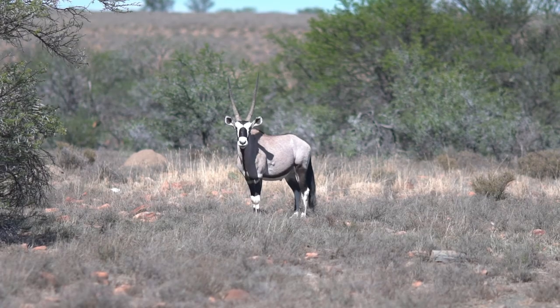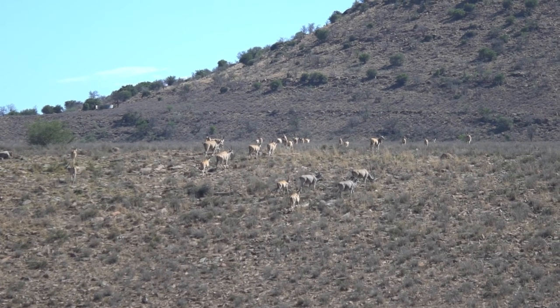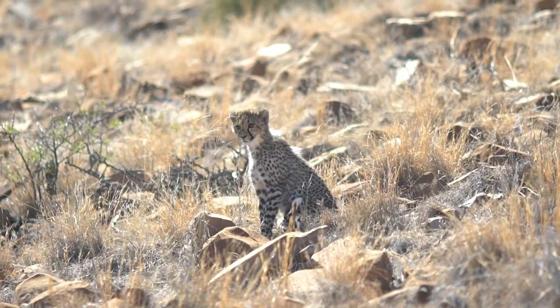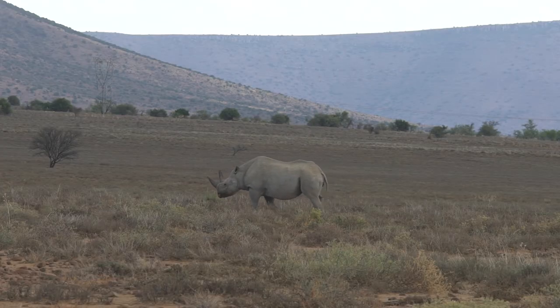A number of other animals have been reintroduced into the area subsequently. They initially started with the herbivores, and then from the herbivores came the predators. So now it's more representative of conservation of overall biodiversity as opposed to a particular species, and it's done very well in light of that.